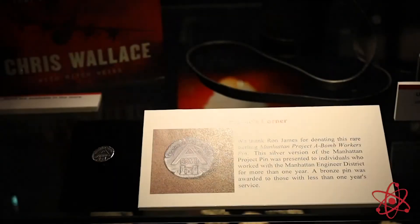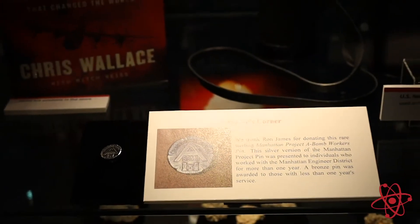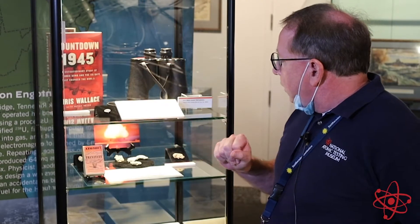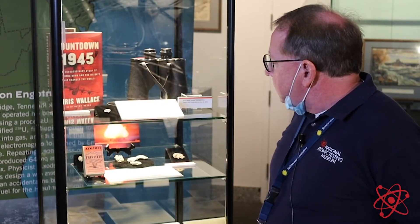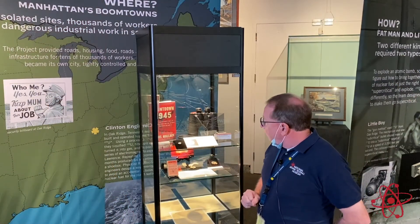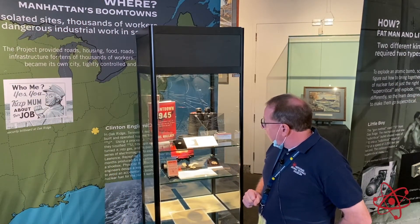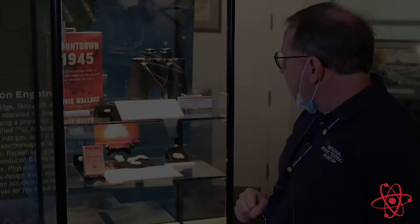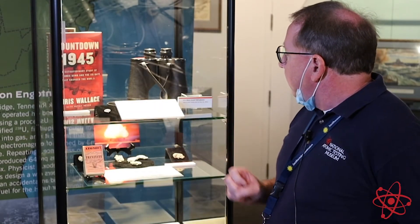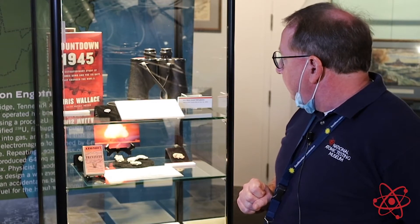This was given to people who worked in the Manhattan Project for at least a year or more. This is somewhat different than similar pieces that are made of copper. The copper pins were given to those individuals who worked less than a year, and those are actually fairly common — we actually sell those in our museum store. But this is almost a one-of-a-kind unique artifact that has been handed down from Ron James, coming from an actual Manhattan Project engineer who wore that pin.